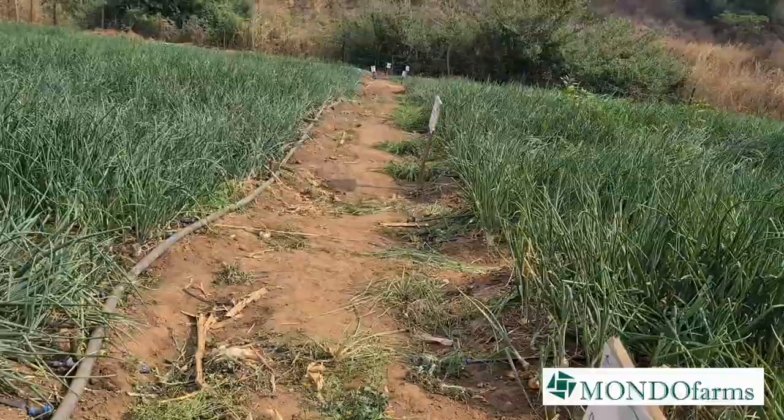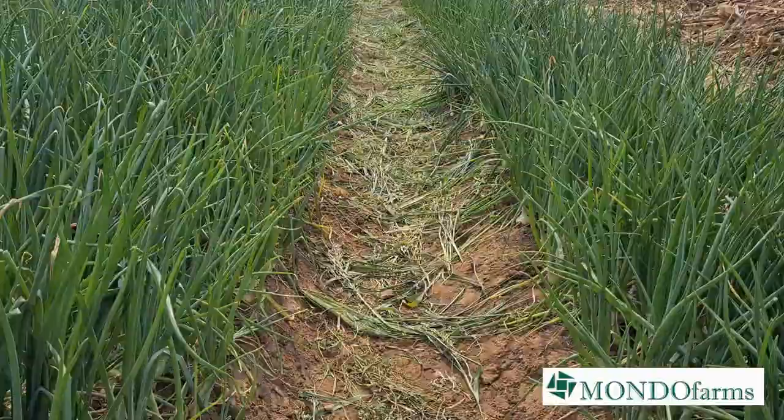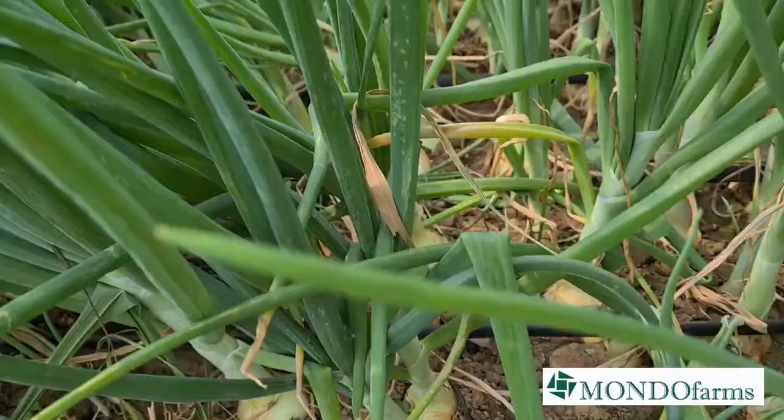We've reached maturity now so we're kind of cutting off the water, cutting off the nutrients, just sort of doing some weeding. As you can see, here are the bulbs and a lot of the necks have started to fall now.